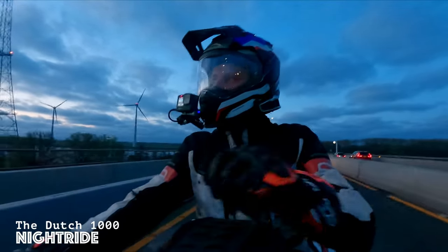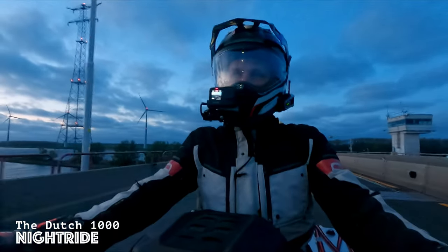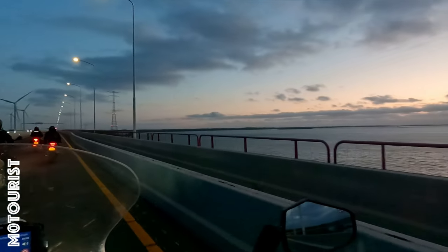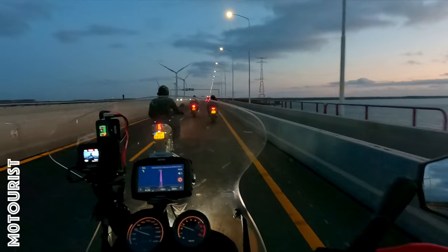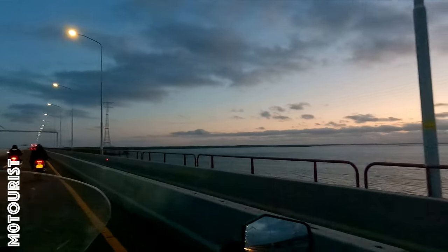Hello and welcome to today's video. Today is going to be our night ride in preparation for the Dutch Thousand. Temperature is about 12 to 15 degrees, it's quite windy. It's about nine o'clock, so the sun is starting to set.